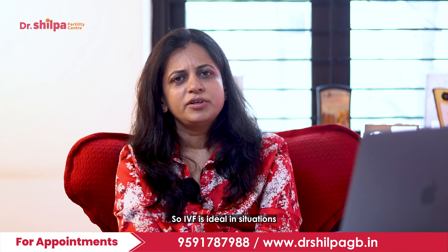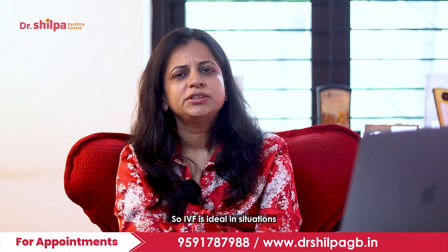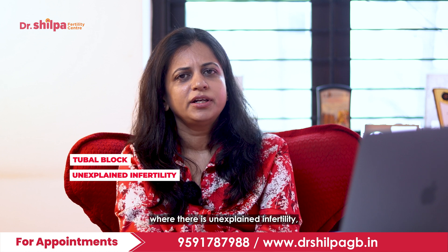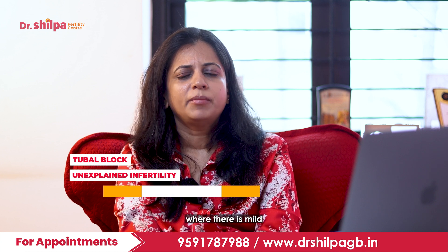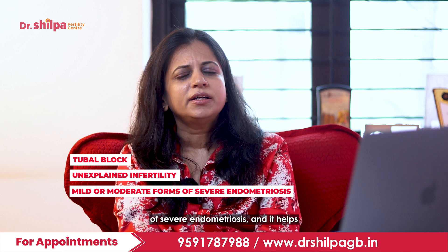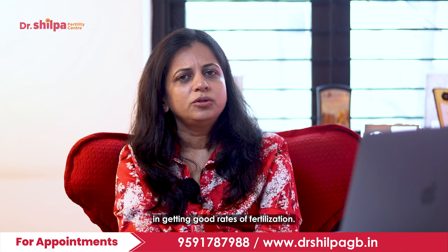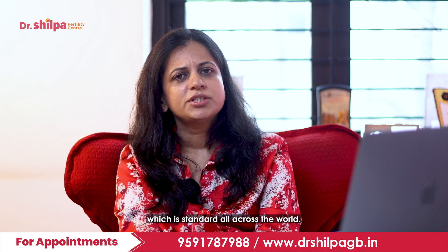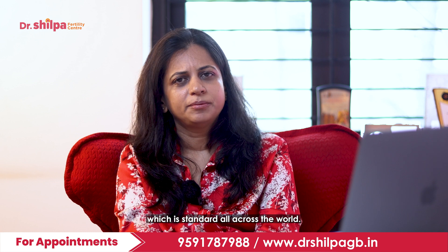IVF is ideal in situations where there is a tubal block, unexplained infertility, or milder to moderate forms of endometriosis. It helps in getting good rates of fertilization, and the success rate is about 35%, which is standard across the world.